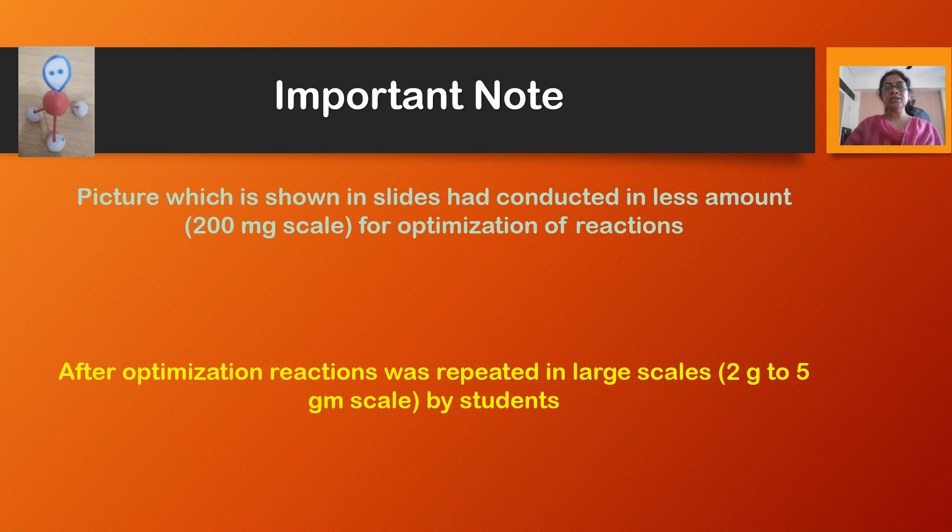The experiment shown in this video was performed at a small scale — 200 mg scale — for optimization of the reaction. Once the reaction was optimized, students performed it at a larger scale of 2 to 5 grams in the lab. This is a straightforward reaction, easy to handle, and can be performed in both a school lab and undergraduate lab without any difficulties. Most importantly, it is a colorful reaction that students will definitely enjoy.